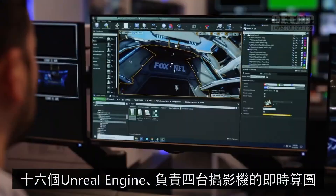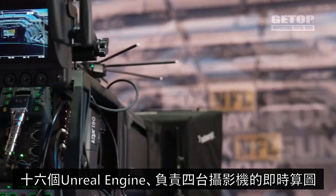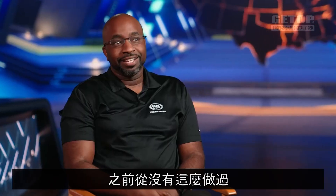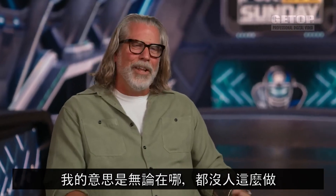One volume. 16 Unreal engines rendering four cameras in real-time. Seven Unreal engines on top of that just doing AR. That has never been done before. Nobody's doing this anywhere.